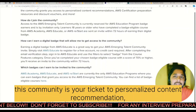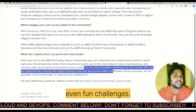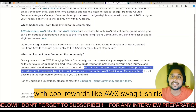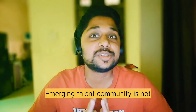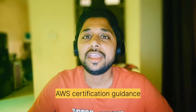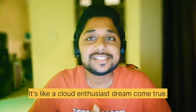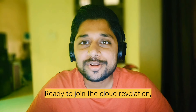The AWS Emerging Talent Community offers AWS certification preparation, networking, mentorship, and even fun challenges with cool rewards like AWS swag — t-shirts, cups, and much more. It's not just a community; it's a support system. You will get personalized content recommendations, AWS certification guidance, and networking opportunities. It's like a cloud enthusiast's dream come true.